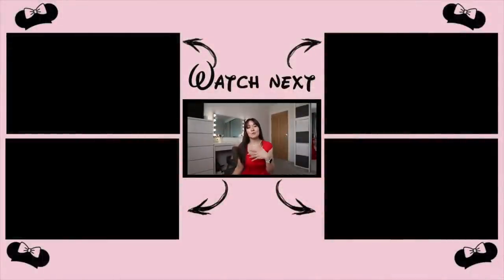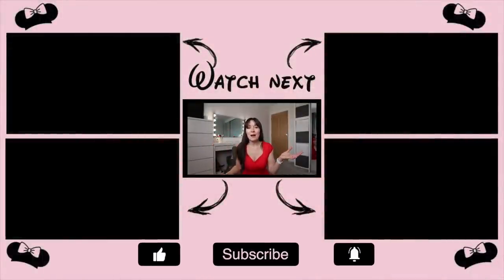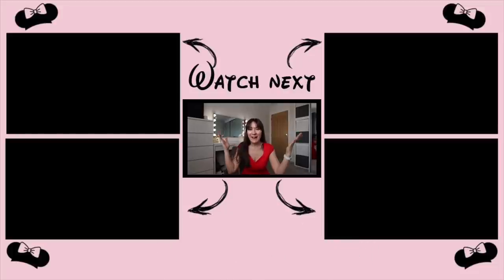Thank you so much for watching this video. I hope you've got some fun outfit ideas both for using your Loungefly at home and in the parks. Make sure you are subscribed with bell notifications on so you don't miss upcoming vlogs and announcements. See you guys soon, bye bye!